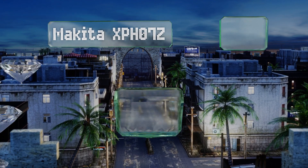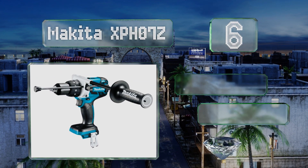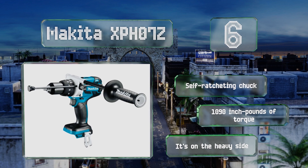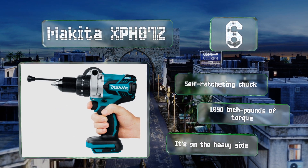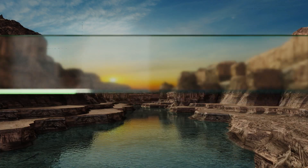Moving up our list to number six, when completing the most demanding wood and masonry projects, consider having the Makita XPH07Z at your disposal. Its extreme protection technology provides the tool with improved resistance to both dust and water, making it ideal for use in harsh outdoor environments. It comes with a self-ratcheting chuck and 1090 inch-pounds of torque. However, it is on the heavy side.